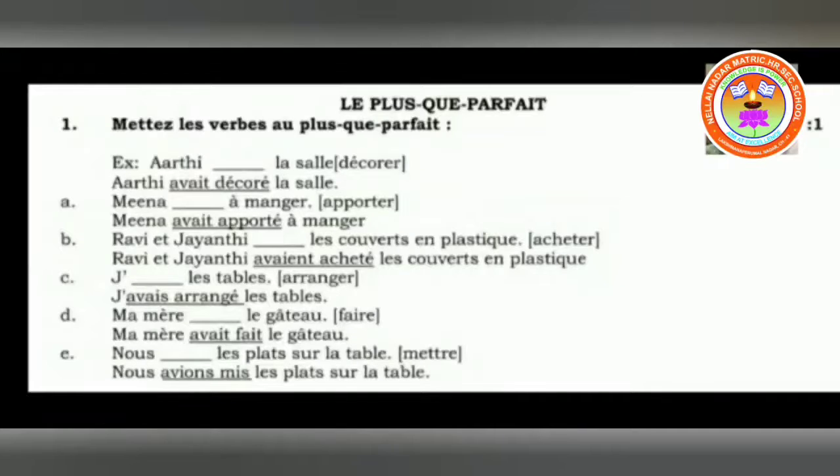Je dash la table, arranger is given: J'avais arrangé la table — I had arranged the table. Ma mère dash le gâteau, faire is given — faire is to do: Ma mère avait fait le gâteau — my mother had made the cake. Nous dash le plateau sur la table, mettre is the verb. Mettre — M-I-S is the past participle, be very careful. So: Nous avions mis le plateau sur la table — we had placed the dishes on the table.